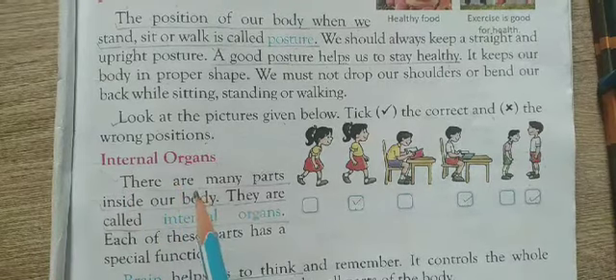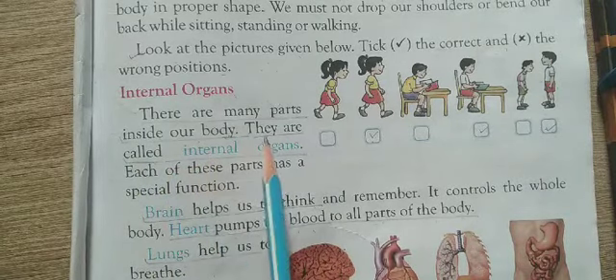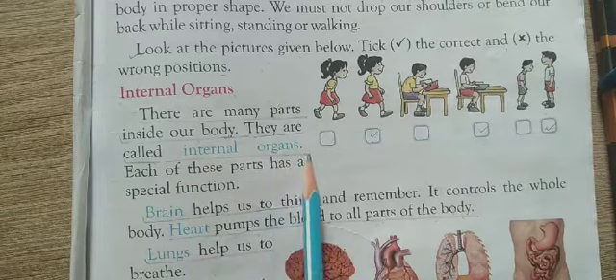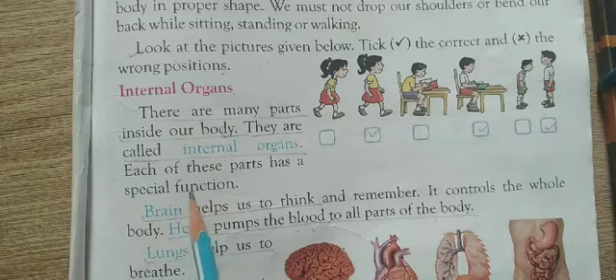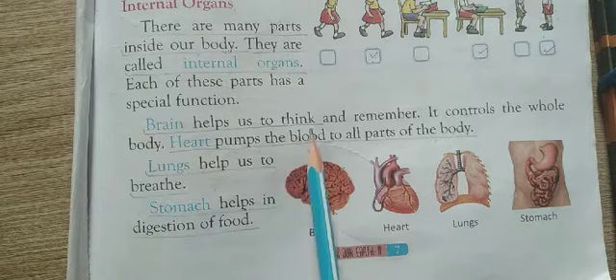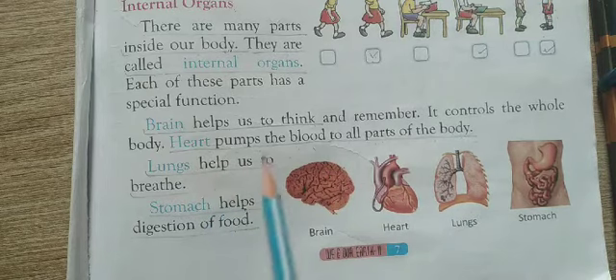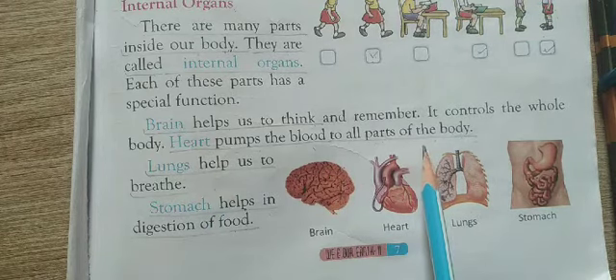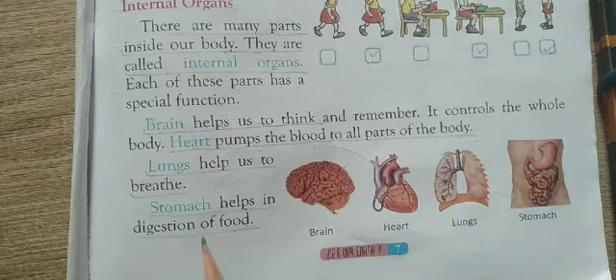Now, internal organs. There are many parts inside our body and they are called internal organs. Each of these parts has a special function. The brain helps us to think and remember. The heart pumps blood to all parts of the body. The lungs help us to breathe. The stomach helps us in digestion of food.